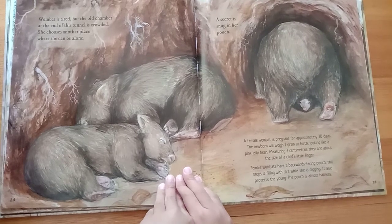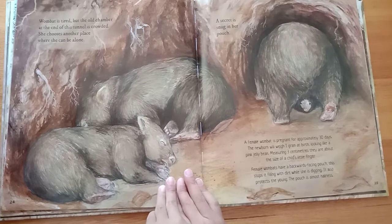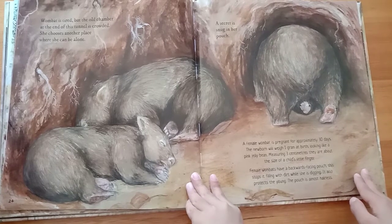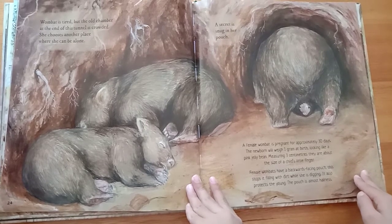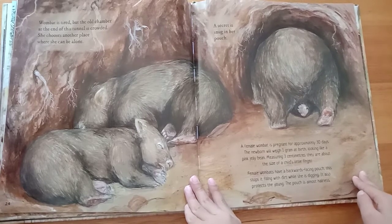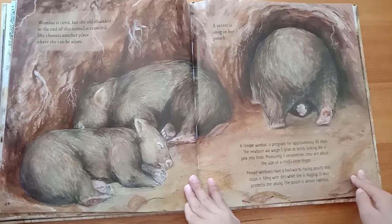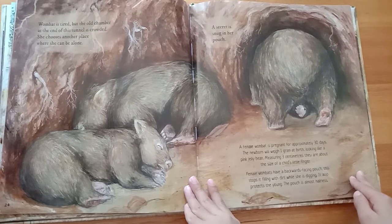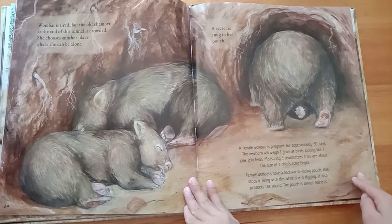Wombat is tired, but the old chamber at the end of this tunnel is crowded. She chooses another place where she can be alone. A secret is snug in her pouch. A female wombat is pregnant for approximately 30 days. The newborn will weigh 1 gram at birth, looking like a pink jelly bean — measuring 3 centimetres, about the size of a child's little finger. Female wombats have a backwards-facing pouch, which stops it filling with dirt while she is digging, and also protects the young. The pouch is almost hairless.